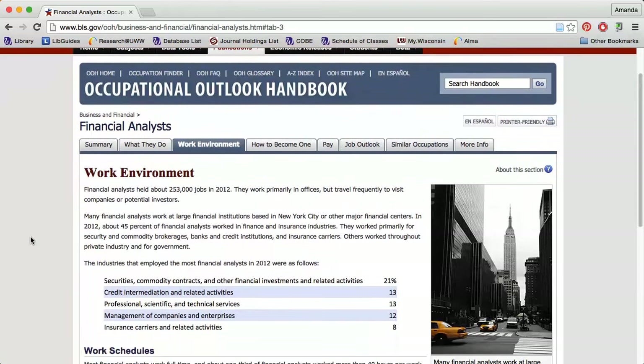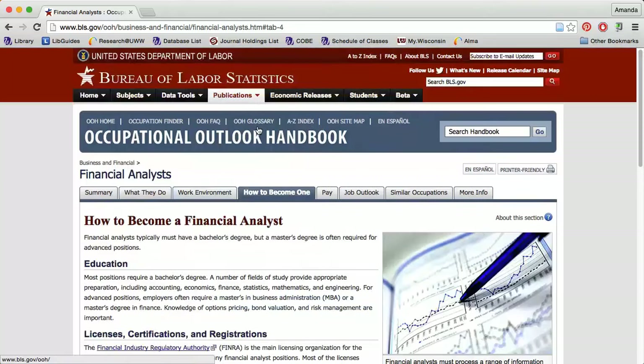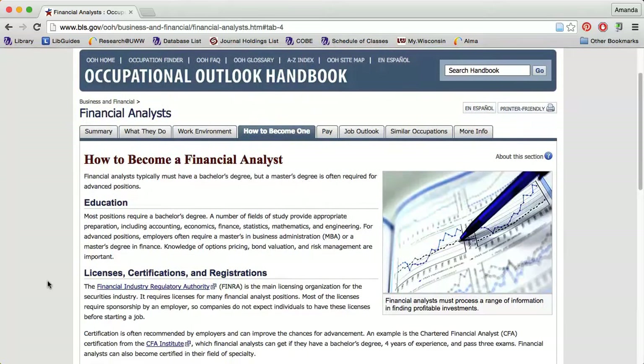The Work Environment tab describes the physical environment, travel expectations, and expected work schedule. The How to Become One tab discusses the education requirements, necessary licenses, certifications, and registrations, and important skills necessary for individuals in the field. This last section can give you an idea of what to highlight in your resume and cover letter.